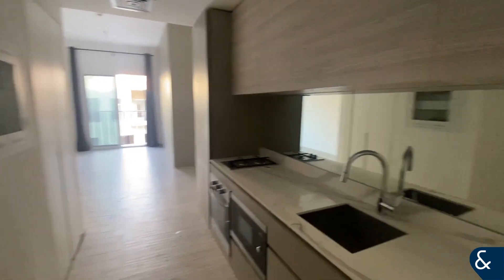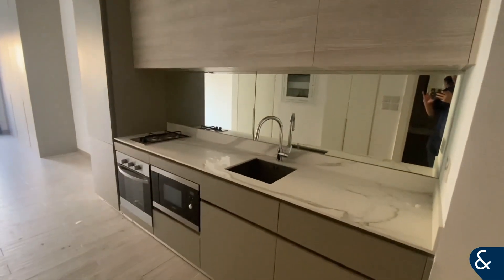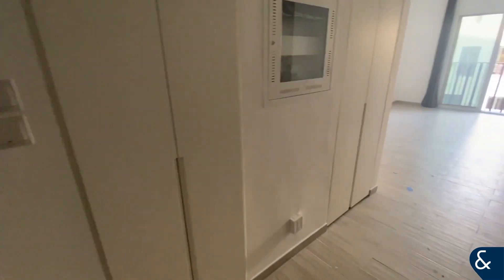Hi, it's Ed from Allsop and Allsop Real Estate, and you've joined me in this studio apartment in Ellington's Eton Place in JVC. As you can see to the left on entering, you've got the bathroom with shower, WC and sink with vanity unit, and then to the right you've got the really nice large kitchen.